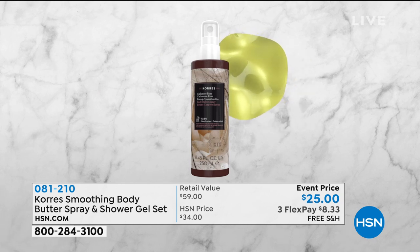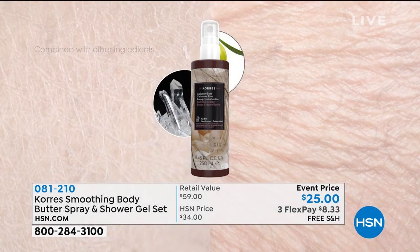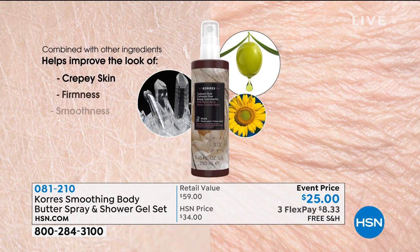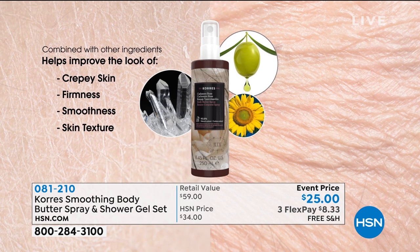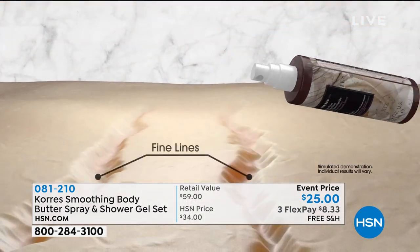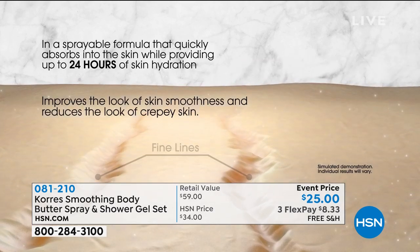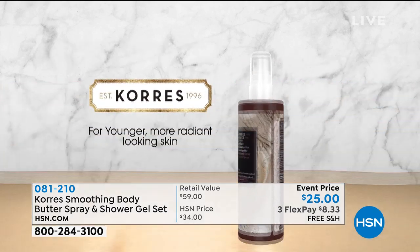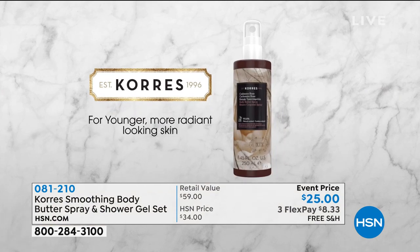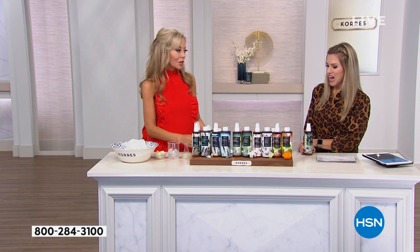We have squalene in there that accelerates all the actives. You're getting the firming, you're getting rid of the wrinkles, and you can see tighter, firmer, crepey skin be gone. Because it's absorbing into the skin, it's not sitting on the surface. You spray it when you get out of the shower or bath and you can get dressed right away. Look at the penetration — it goes right into the skin and gives you the most gorgeous, firmer, smoother skin ever.